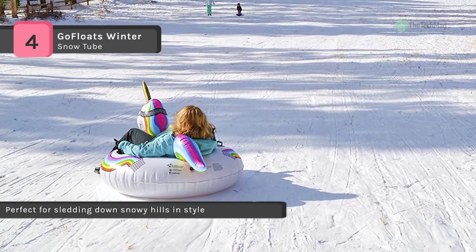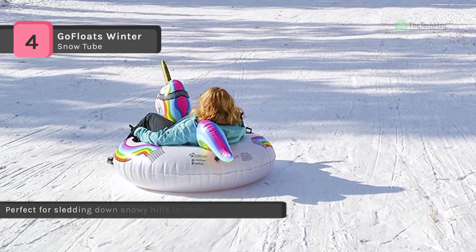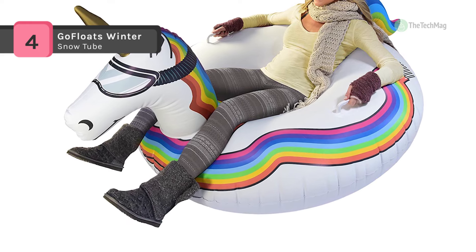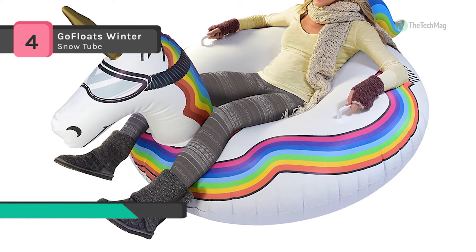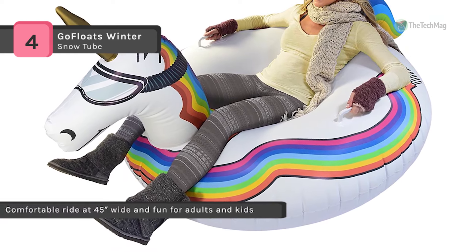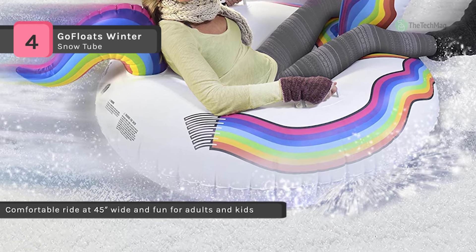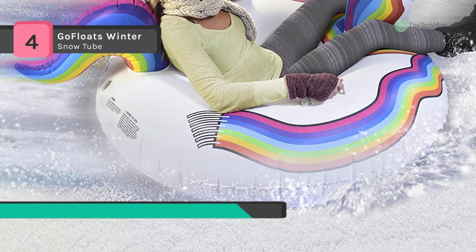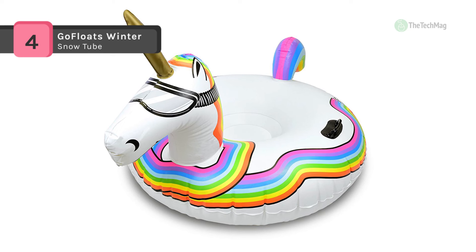It offers a comfortable ride at 45 inches, full and fun for adults and kids. It uses a thick material which is specifically built to withstand the snow and hold up for countless uses. The center of the tube is closed for improved comfort and to keep your bottom dry. It has two built-in handles for stability and an extra high center seat, so your base never hits the ground.